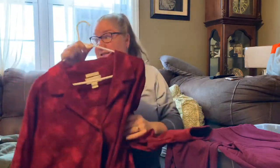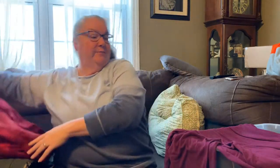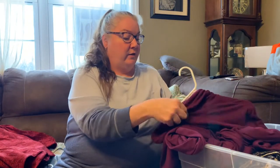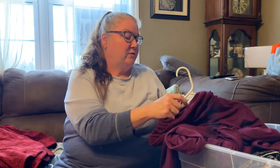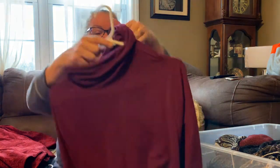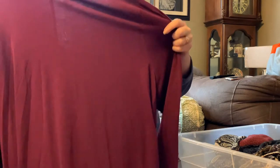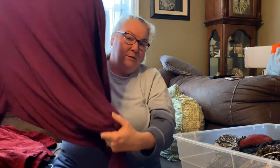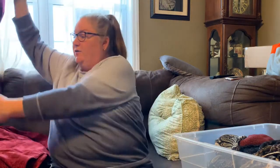Then this is just a turtleneck. When I pulled it out of the dryer it still felt a little wet so I went ahead and hung it up. This is a Catherine's size 4X — just a basic plum-colored turtleneck. I'll be lucky if this sells for $10 or $15, but it's a good basic piece and I'm going to get it listed because I've already put this much work into it.